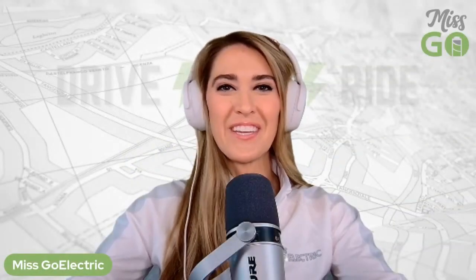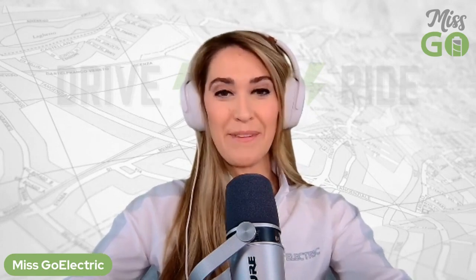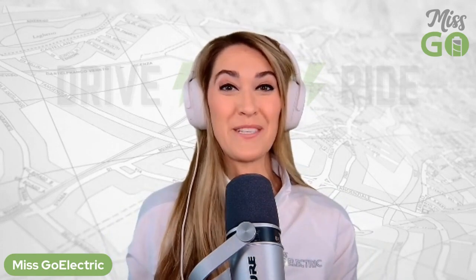Hey everyone, Mizko Electric here, and today I'm really excited to bring to you another InCharged segment. Today we have a special guest. This is Scott Case, who is with Recurrent. He is the CEO and co-founder. Thanks for joining us today, Scott.